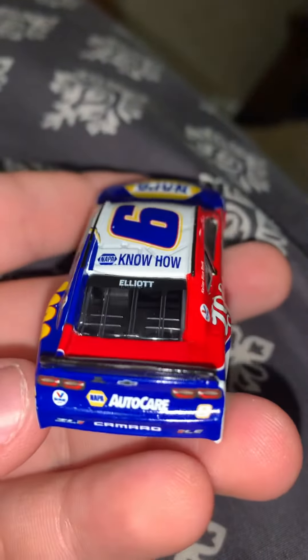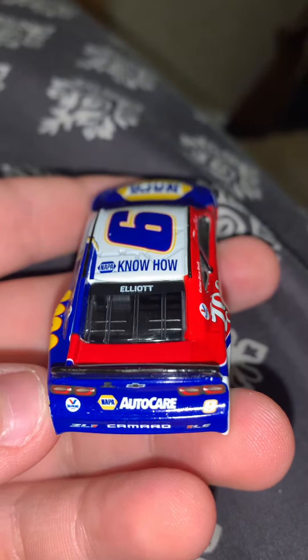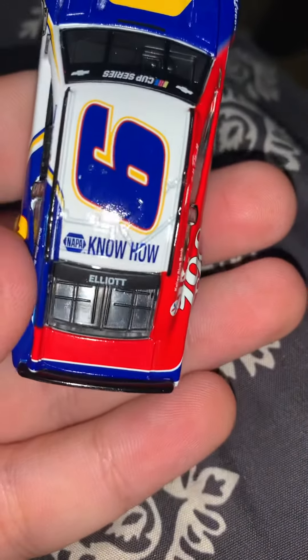Then we come to the back here. Napa Auto Care, the 9, Valvoline, the ZL1, and Camaro. It's meant to be like the bigger spoiler.